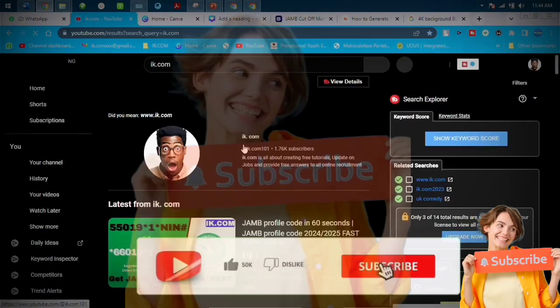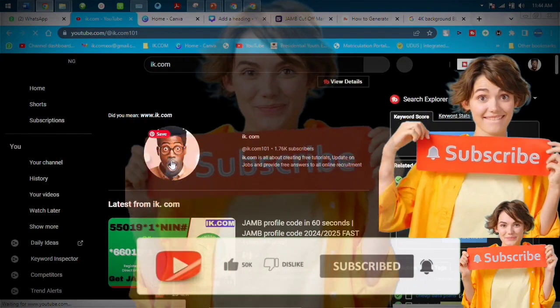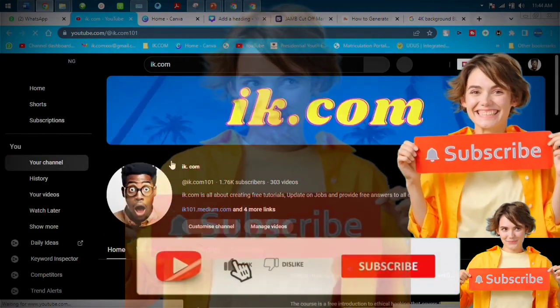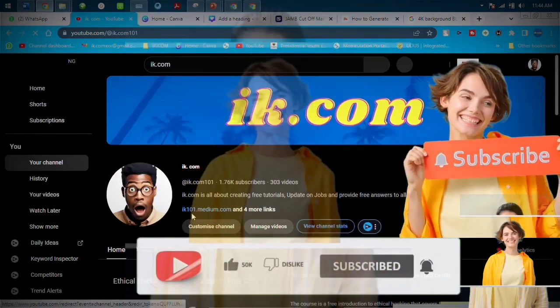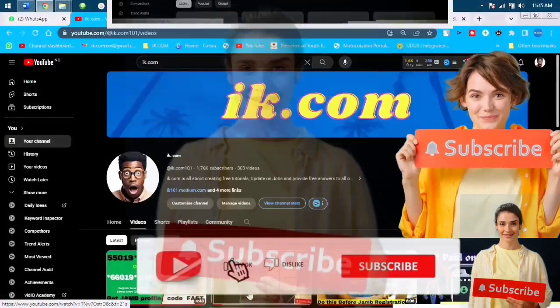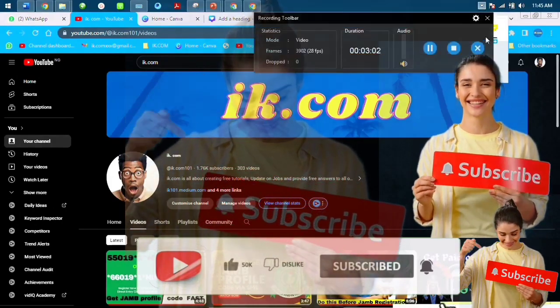If you are new to this channel, please look for the subscribe button on your device and help us subscribe to our channel so that when we produce awesome videos, you'll be among the first persons to get notified. We do videos on online registration, jobs, and things that optimize our lives.